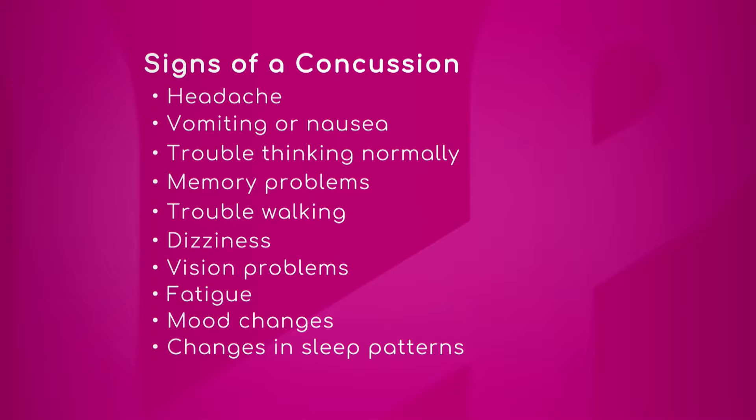Having trouble thinking normally and memory problems are all tied in. Then having dizziness, vision problems, and balance problems are additionally more related to either memory or balance function.